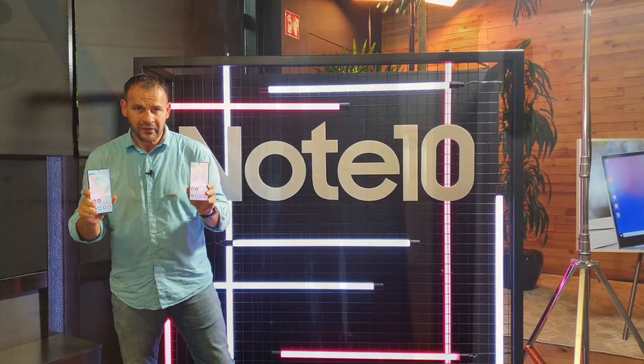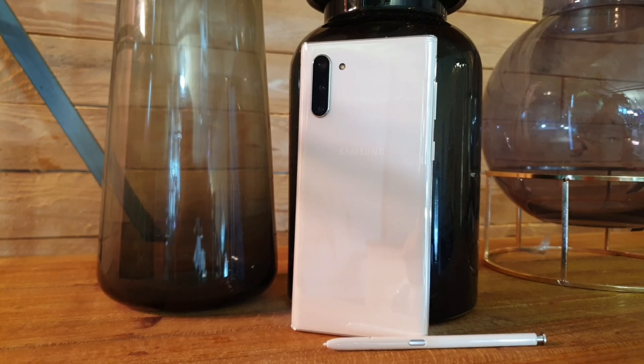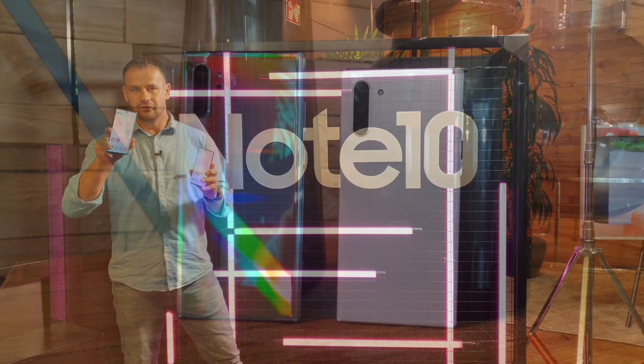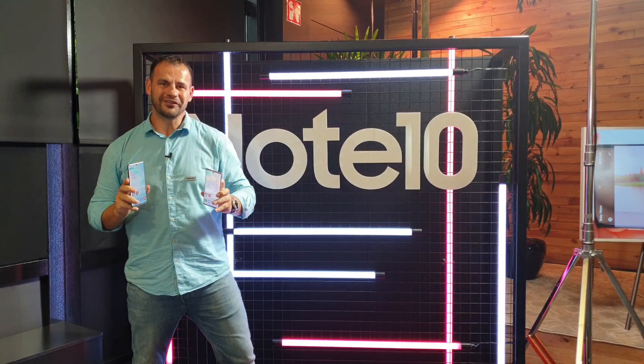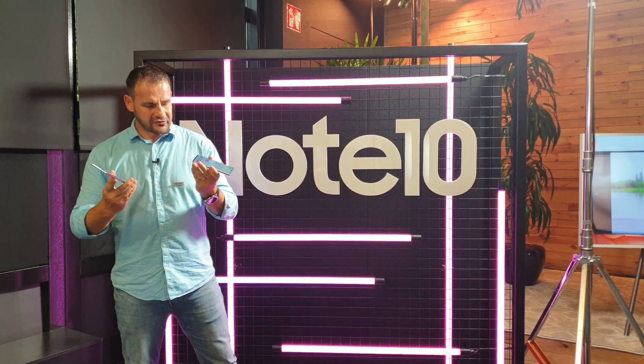The main difference is the size of the Note 10 versus the Note 10 Plus. The Note 10 Plus is in the ultimate comfort zone for larger phones. These are the key differences between the two models.